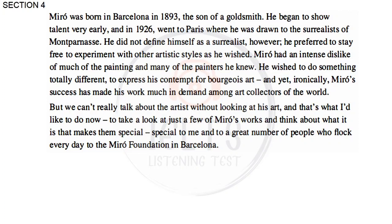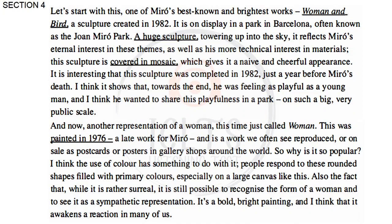We can't really talk about the artist without looking at his art, and that's what I'd like to do now — to take a look at just a few of Miró's works and think about what it is that makes them special. Special to me and to a great number of people who flock every day to the Miró Foundation in Barcelona. Let's start with one of Miró's best known and brightest works, Woman and Bird, a sculpture created in 1982. It is on display in a park in Barcelona, often known as the Juan Miró Park. A huge sculpture, towering up into the sky, it reflects Miró's eternal interest in these themes, as well as his more technical interest in materials. This sculpture is covered in mosaic, which gives it a naive and cheerful appearance. It is interesting that this sculpture was completed in 1982, just a year before Miró's death.